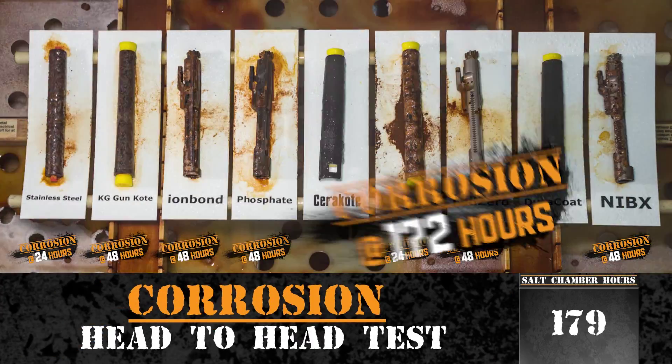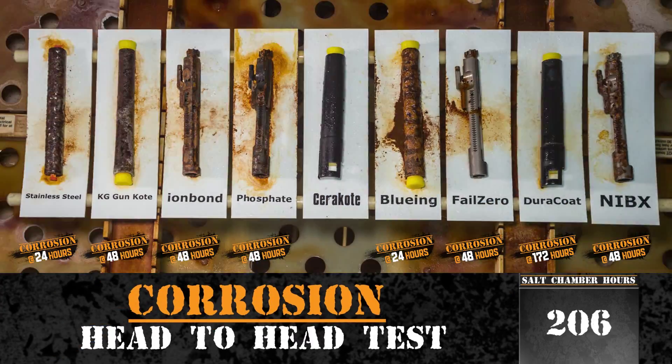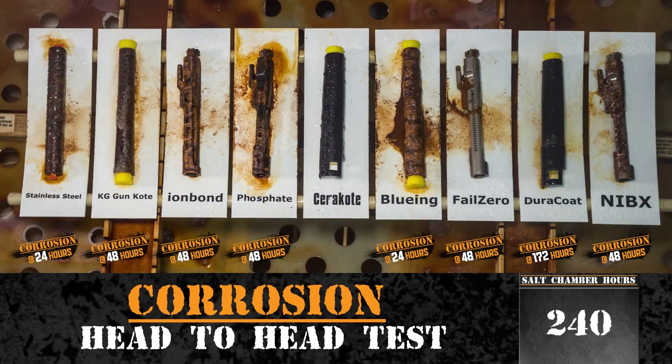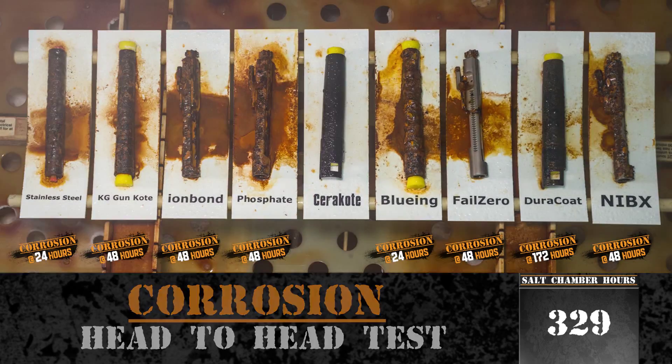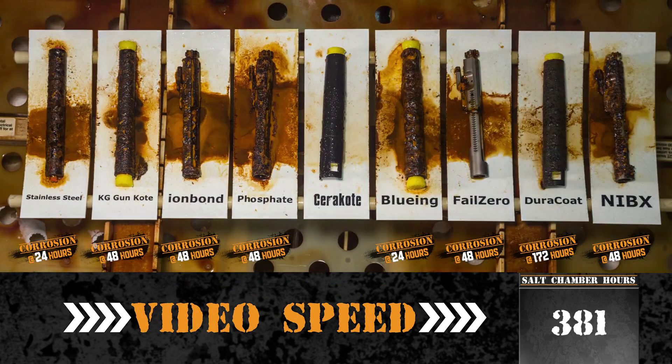Within 172 hours, Duracoat began to show signs of corrosion. The video footage is sped up again.